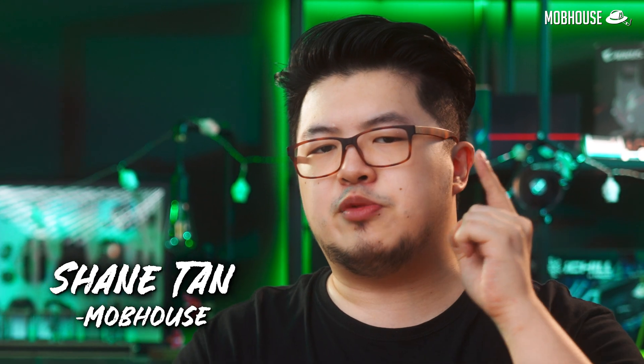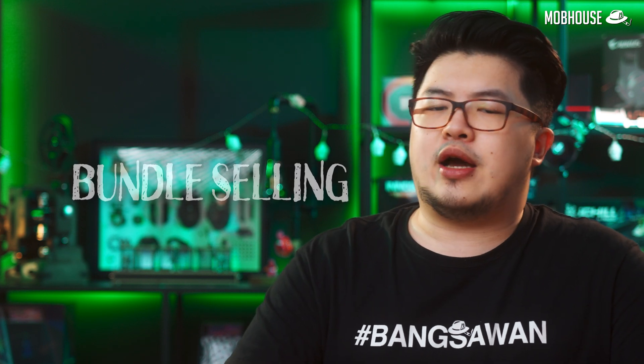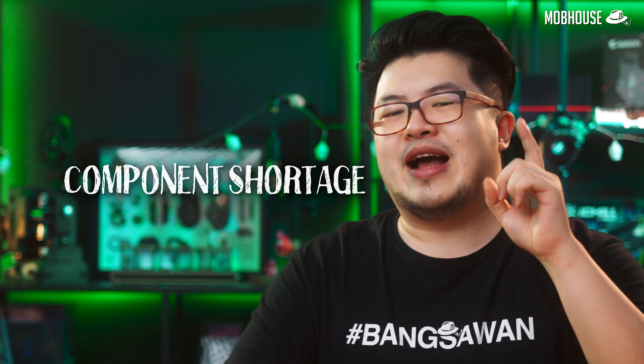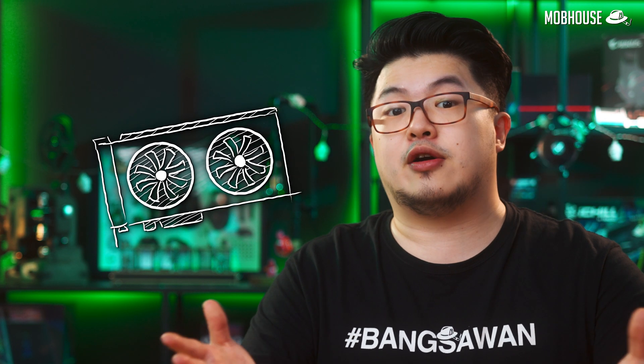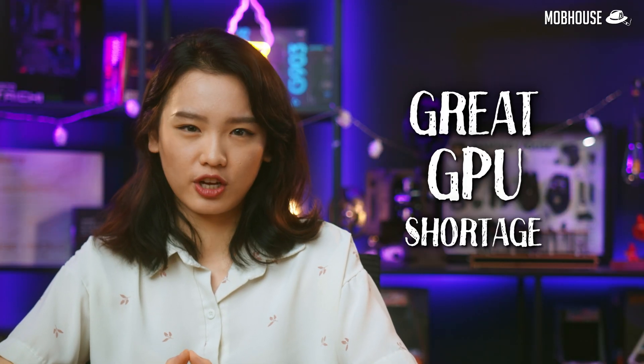Recently, we've been getting a lot of messages from you guys about this whole bundle selling situation, and also when it comes to the components shortage — especially when it comes to graphics cards. Today, we're going to explain to you guys what is up with this great GPU shortage.